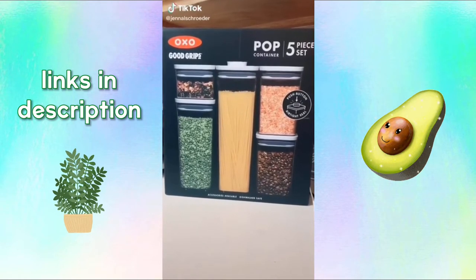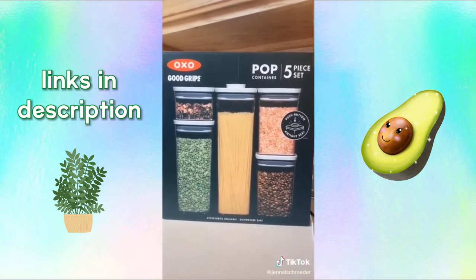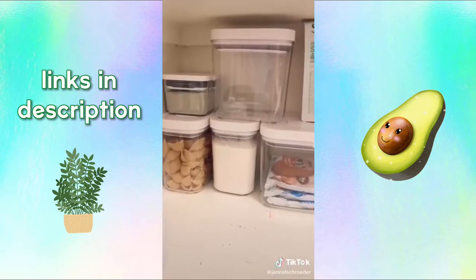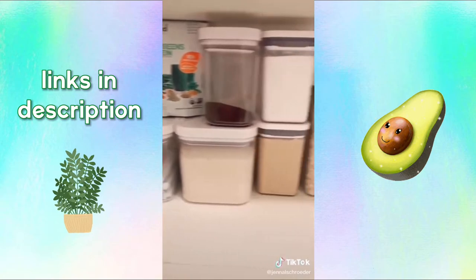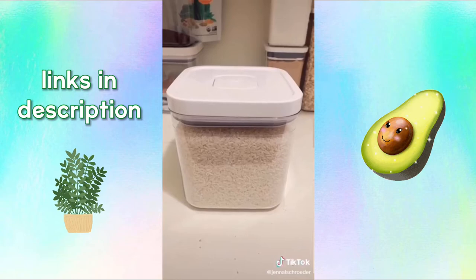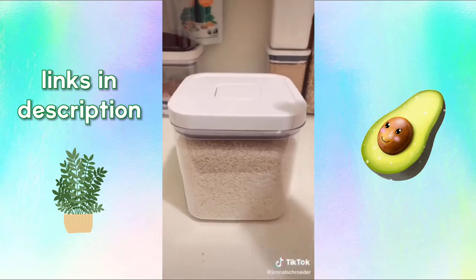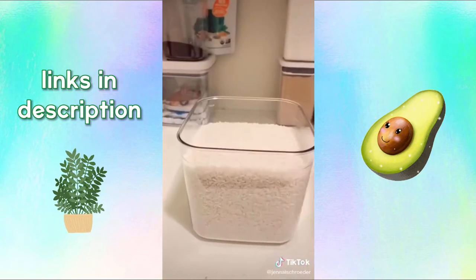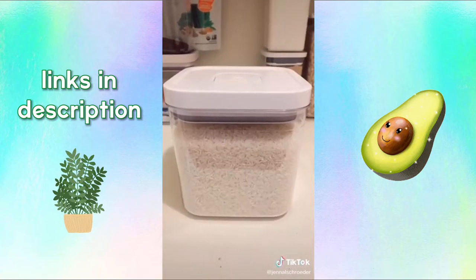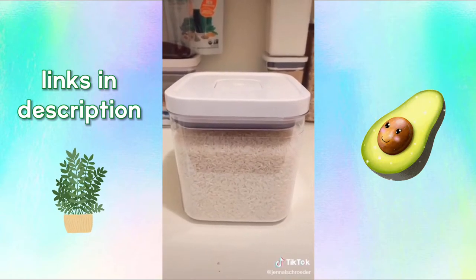Hidden Gems on Amazon Part 5. This is a five-piece organization set for your pantry. I never knew I needed these in my life until I got them — they have completely transformed my pantry and helped me become more organized. The lid seals when the button is shut, and to open it you press the button. To seal it back, just put on the lid and close the button. Once sealed, it allows your food to stay fresh longer. I'll make sure to link all the products.